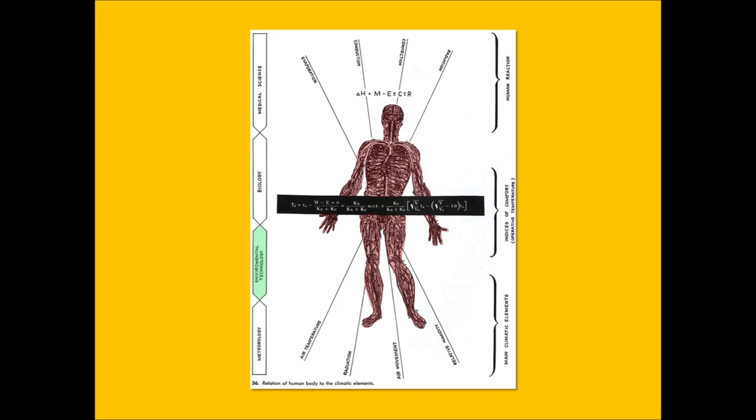Going back to Victor Olgay's chart, we have to understand all the physiological issues associated with the human body — how it reacts to temperature, relative humidity, heat, wind, and air movement — so that when we design a building, we can design it in a way that keeps people comfortable. There are two main things we're trying to achieve in terms of what temperature we keep inside buildings.